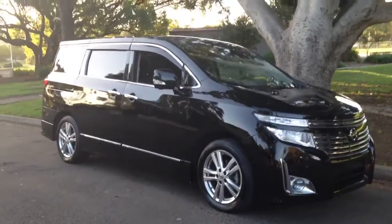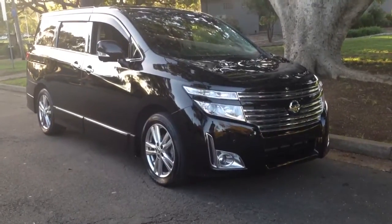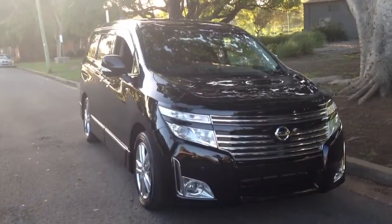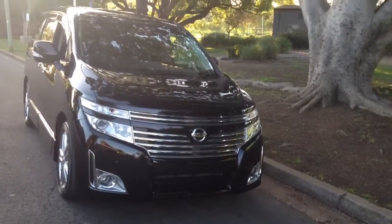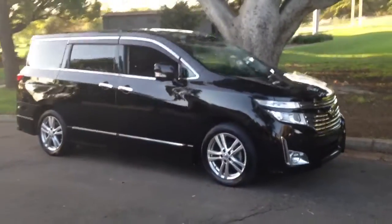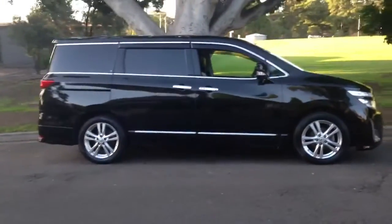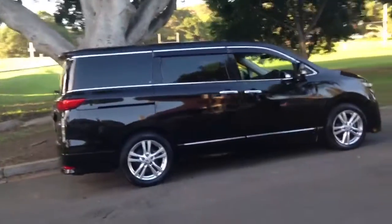Hello viewers, it's Phil Lee from Edward Lees. The E52s are starting to arrive from Japan, we're up and running. Those of you that have enjoyed the Nissan Elgrand being an E50, an E51, now we're into the 52s. We're the first in Australia to be approved officially to import this new model and it's a fantastic car.